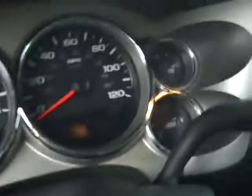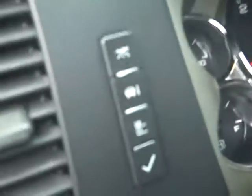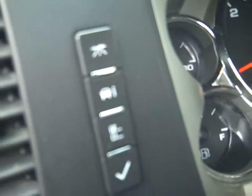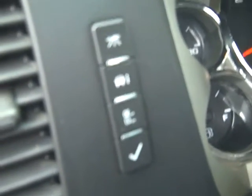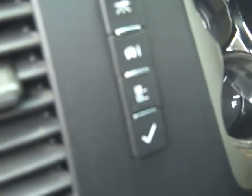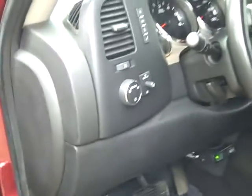It's got a full gauge package. And this is an information center that tells you your preferences — things like distance to empty, fuel efficiency, that sort of thing. And your light switch.